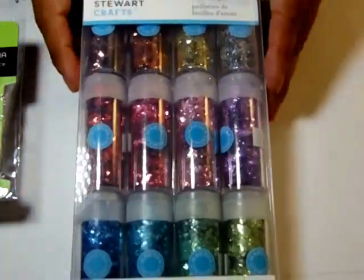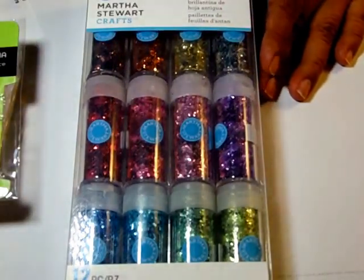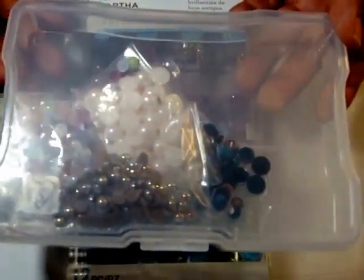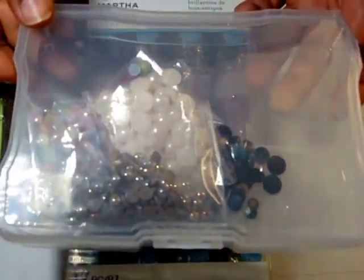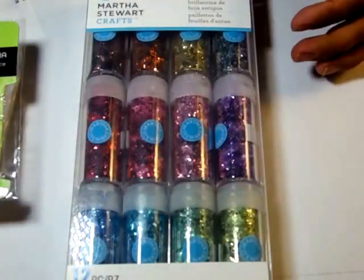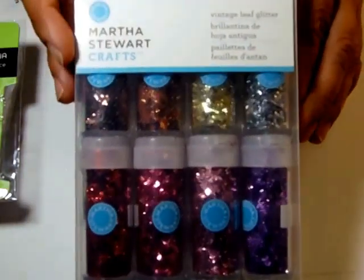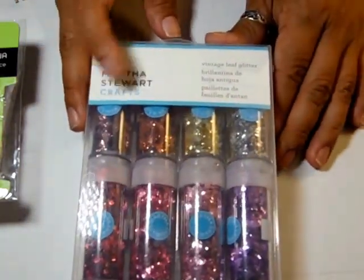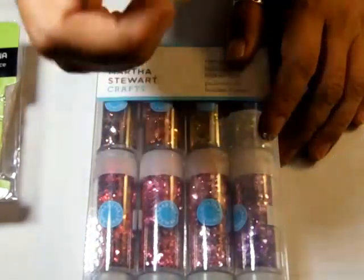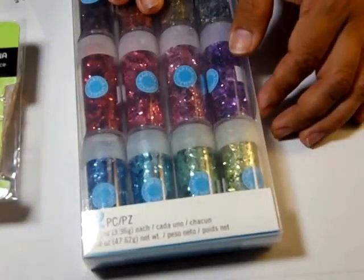I was trying to get the briefcase that holds these — you get 16 in a briefcase — but they didn't have any, so I ended up getting some more Martha Stewart vintage leaf glitter with my 40% off coupon. I love these because they're chunky — not regular hexagon dots. 12 pieces.